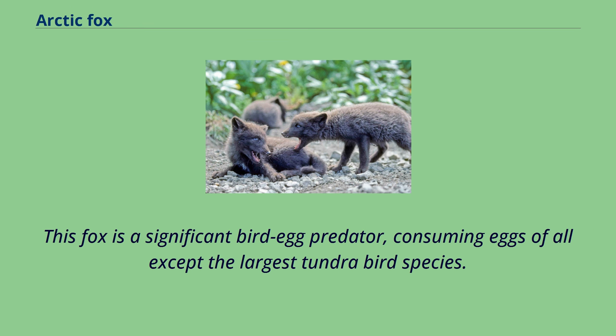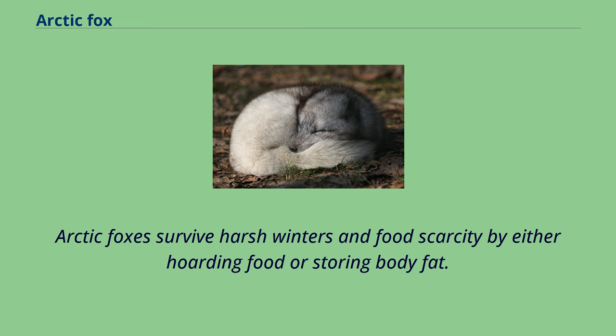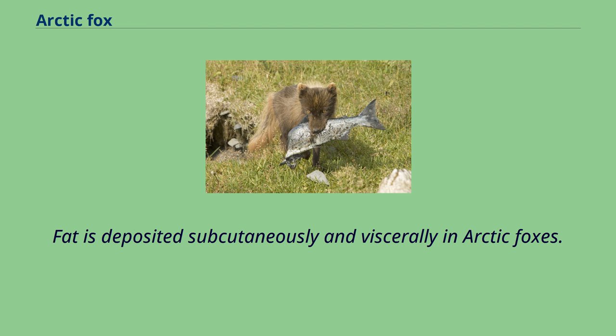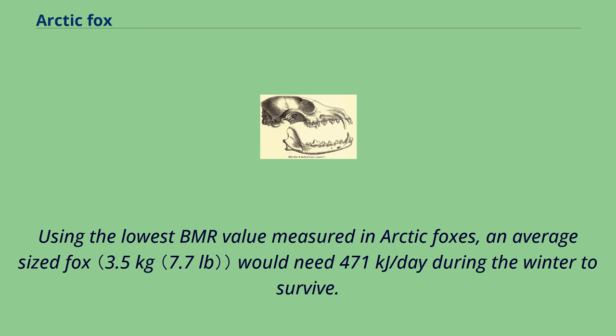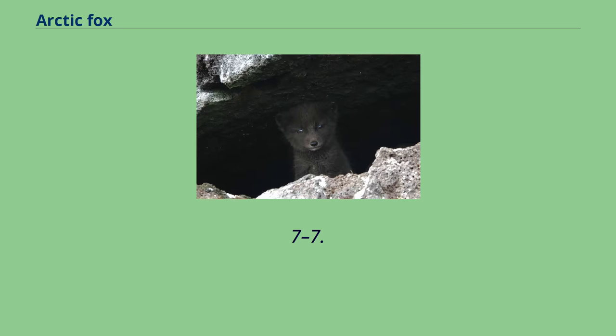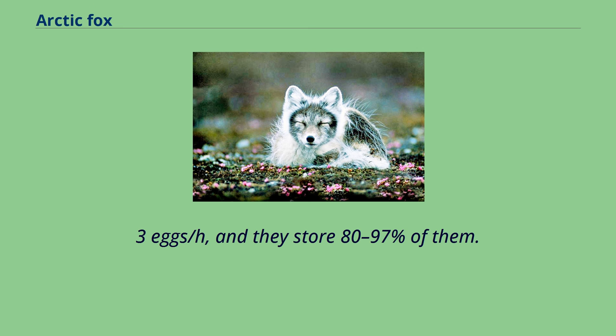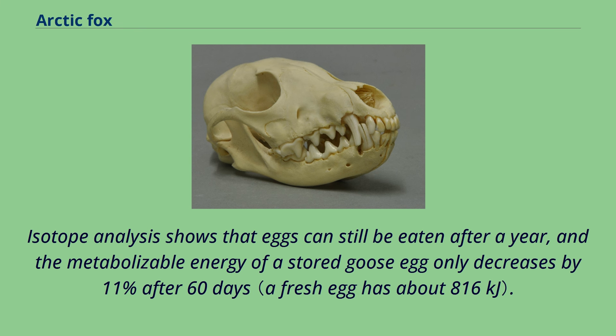When food is overabundant, the arctic fox buries the surplus as a reserve. Arctic foxes survive harsh winters and food scarcity by either hoarding food or storing body fat. Fat is deposited subcutaneously and viscerally in arctic foxes. At the beginning of winter, the foxes have approximately 14,740 kilojoules of energy storage from fat alone. Using the lowest BMR value measured in arctic foxes, an average-sized fox would need 471 kilojoules per day during the winter to survive. Arctic foxes can acquire goose eggs at a rate of 2.7 to 7.3 eggs per hour, and they store 80 to 97% of them. Scats provide evidence that they eat the eggs during the winter after caching. Isotope analysis shows that eggs can still be eaten after a year, and the metabolizable energy of a stored goose egg only decreases by 11% after 60 days.